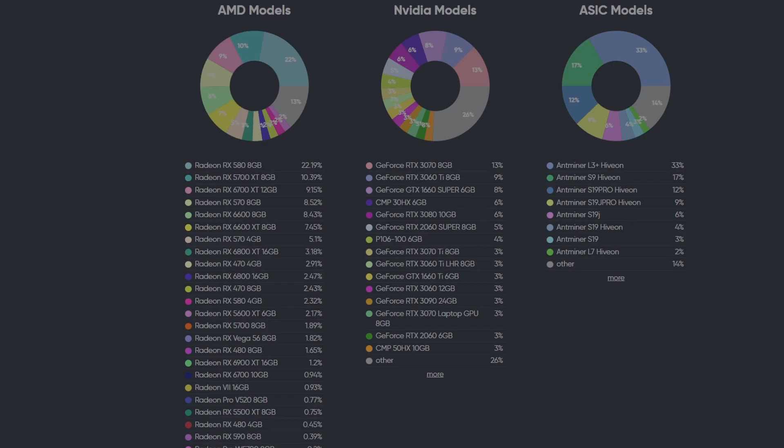Moving on to Nvidia models — there are a lot fewer surprises than AMD. The majority of market share, about 21 percent, is taken up by 3070s and 3060 Tis, and if you add in the LHR models you get about 27 percent market share. That's not surprising as these are two of the best GPUs you can mine with right now — they're good on the most coins, and most miners are developing software for them. The majority of my farm, about 95 percent, is made up of 3070s and 3060 Tis.